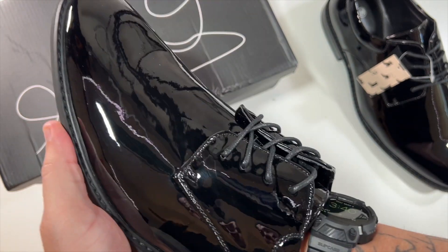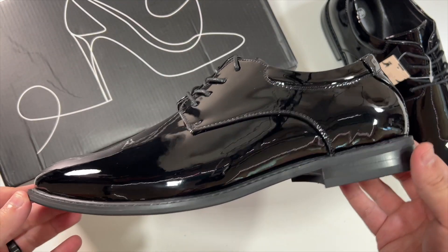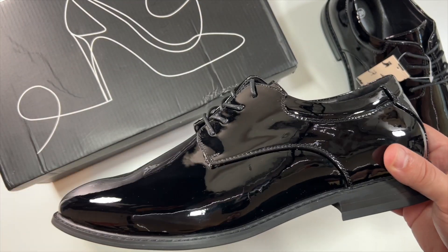This is what the shoes look like. I do have wide feet, which is why I asked for the 12 wides.